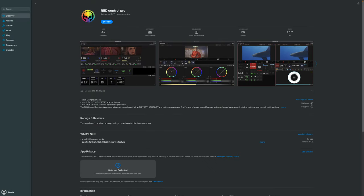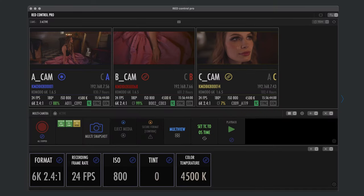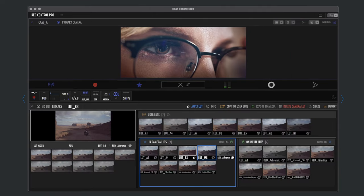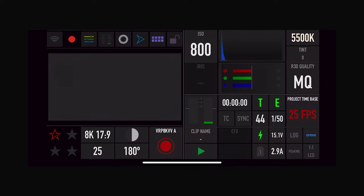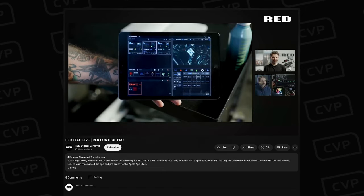Red has also released the Red Control Pro app for controlling their DSMC3 cameras. The Red Control app has been available for free, but this Pro version is aimed at the higher end of the market with a $500 price tag. It works on iPadOS 14 or higher and macOS Big Sur and above, with massive UI customisation and a design optimised for larger screens. The app allows you to control multiple cameras simultaneously — recording on all at once, pushing presets to multiple cameras, and setting colour and white balance across them all. It looks like a really powerful tool.